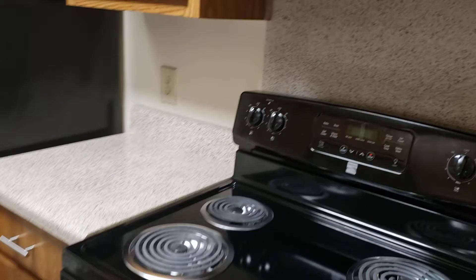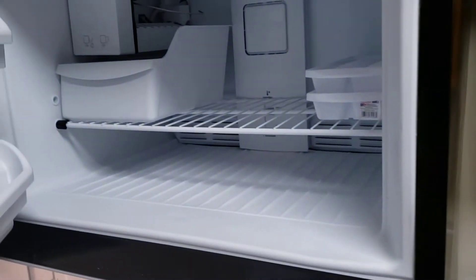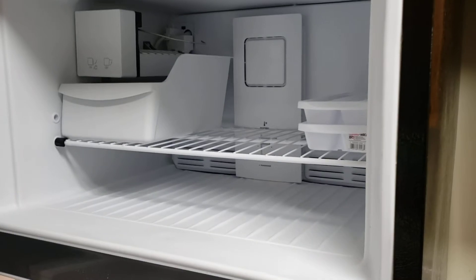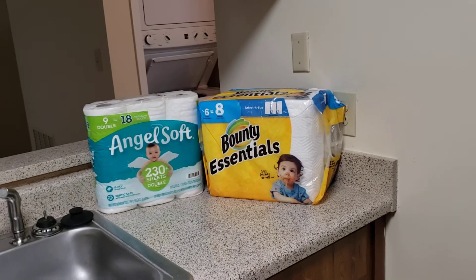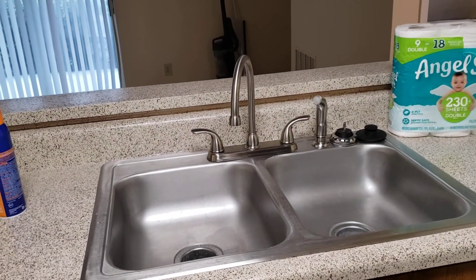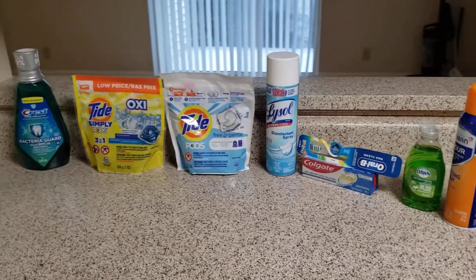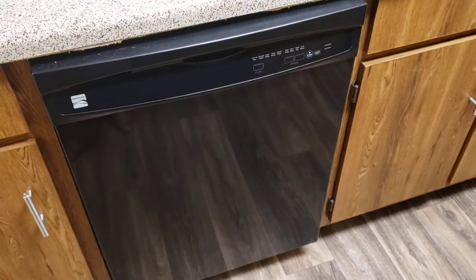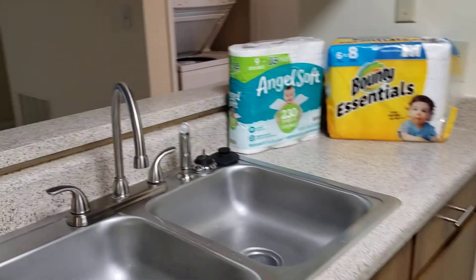Here's her stove. Refrigerator — I'm gonna wash it out. Here's the little stuff I had gotten her — well, that I had bought for myself and gave her, but she's got to get some more stuff. She has a dishwasher, and she's got a sink with a sprayer.